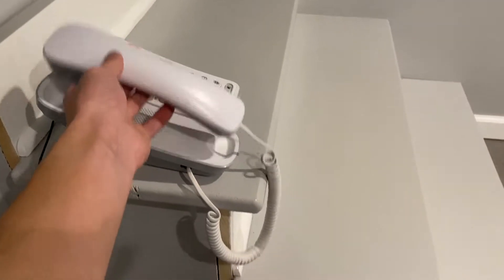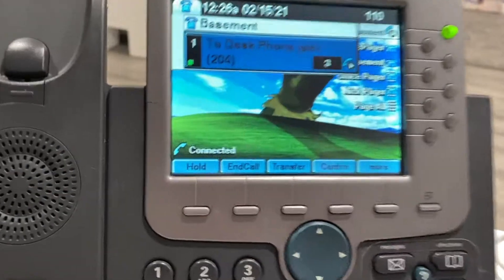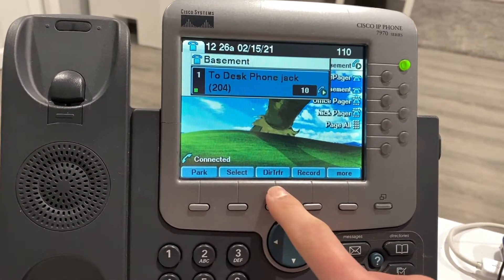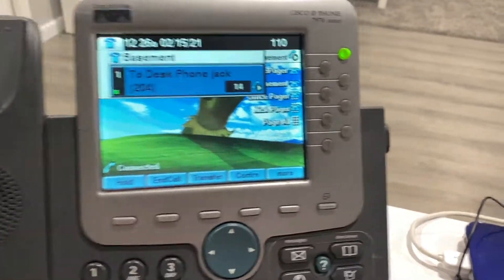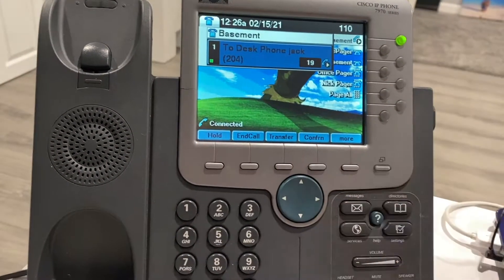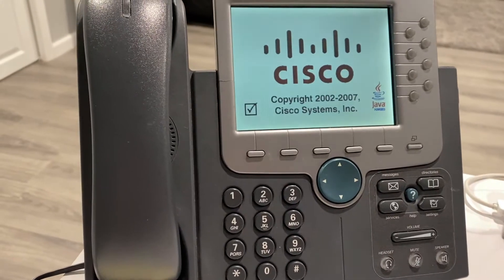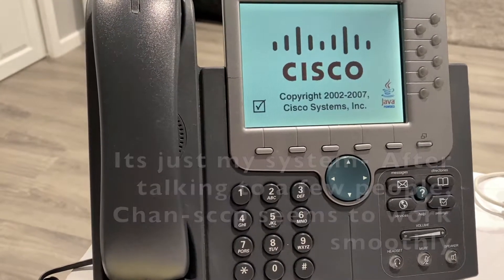What I like is that it actually finds the extension name instead of just showing the number like on SIP. Currently this phone is ringing, I'm going to take it off the hook. We have a few options: hold like normal, call transfer, conference, park, select, direct transfer, record, and call forward all. There are a few things I'm going to do here — conference, if I had another caller — though it just glitched out, so you can tell there are quite a few bugs in that module.